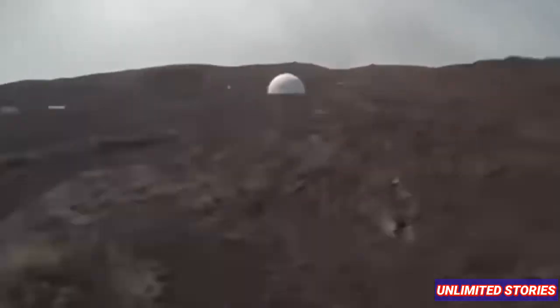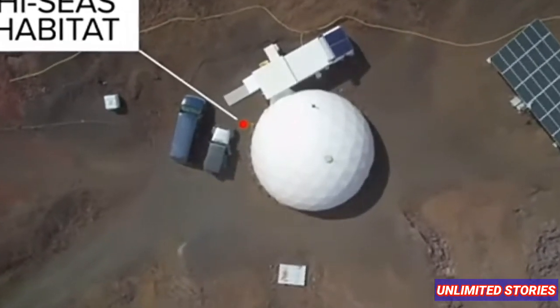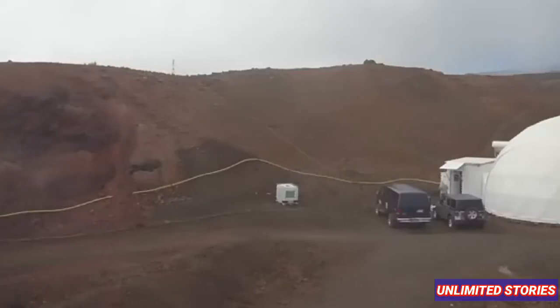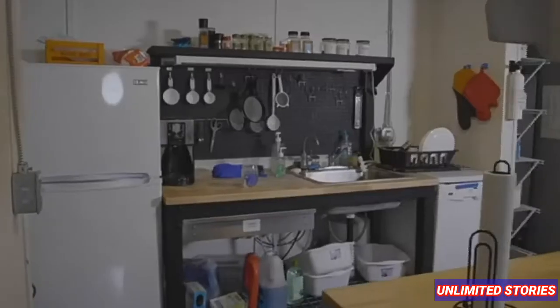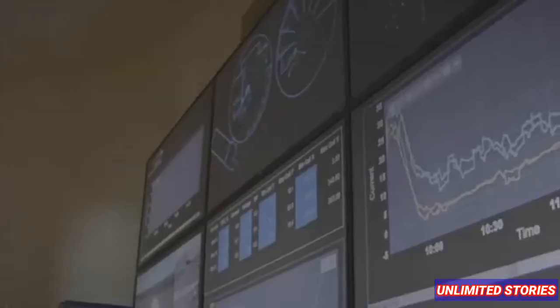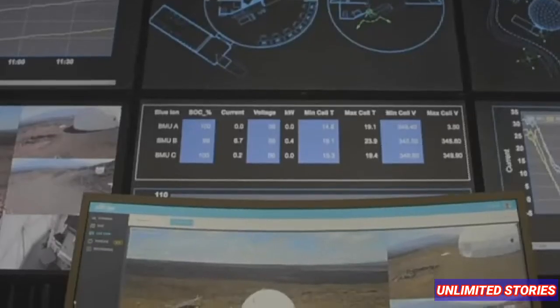Good morning, good day and how are you doing? I hope you're doing great, and also to all my subscribers, thank you so much for subscribing to my channel. In this video I'm going to show you the astronaut habitat found in Hawaii. If you want to know about their habitat, just watch this video and I promise you will learn a lot. So enjoy watching.